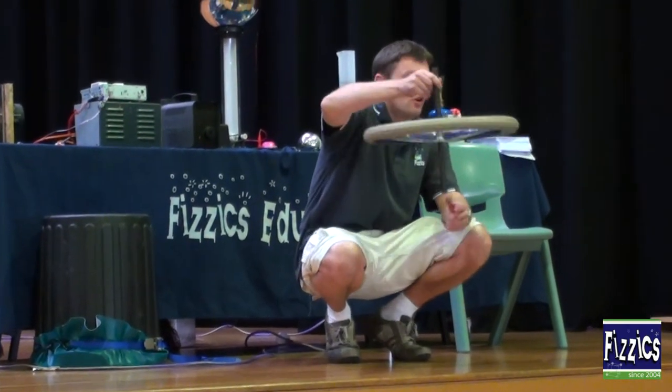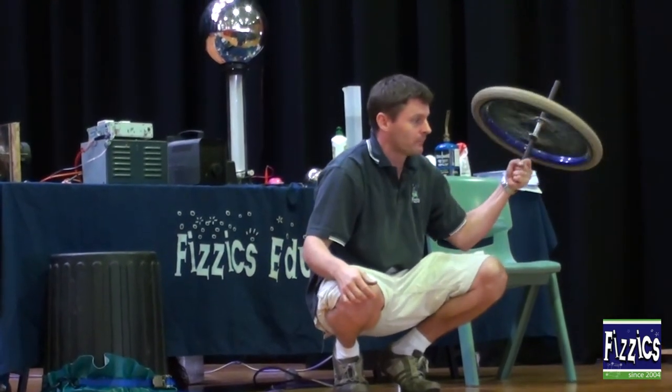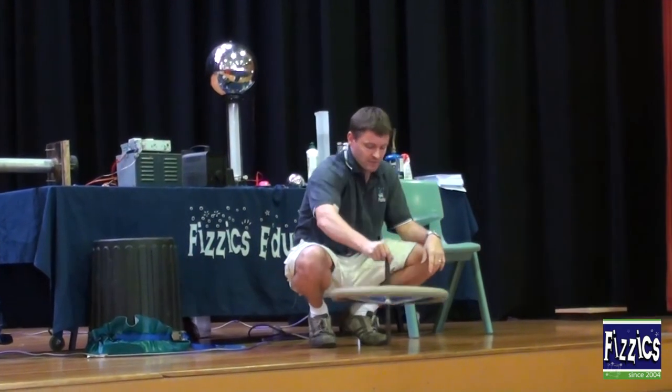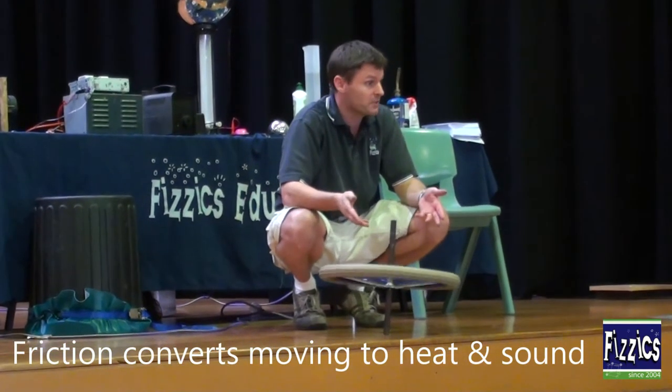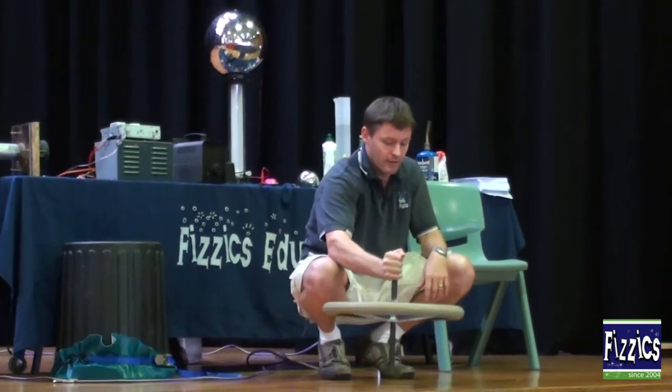Spinning objects want to stay spinning at the same angle you start them spinning. When I start the spinning and place it there, it just wants to sit there quite nicely. It's not going to go forever because there's going to be some friction in that little bearing and on the air, and it's going to slow it down.